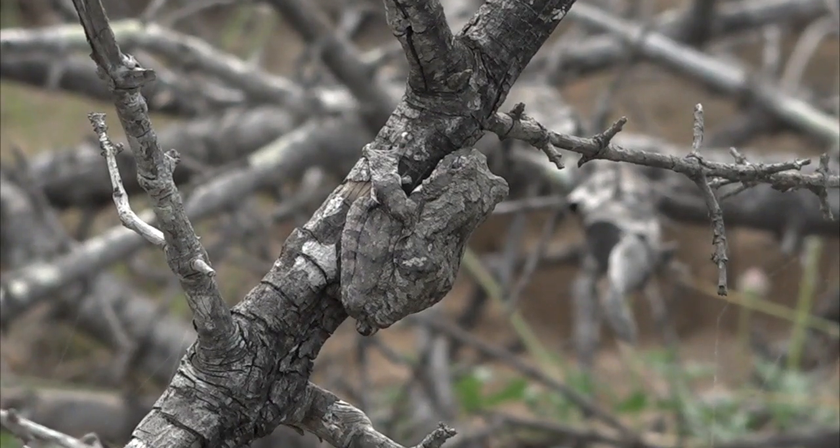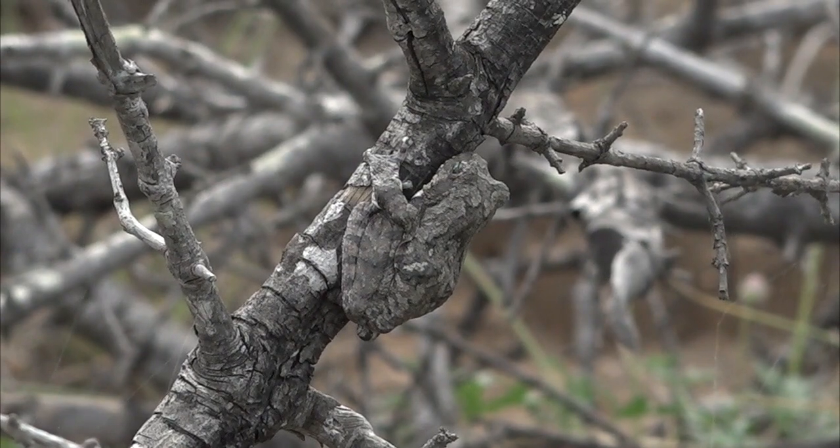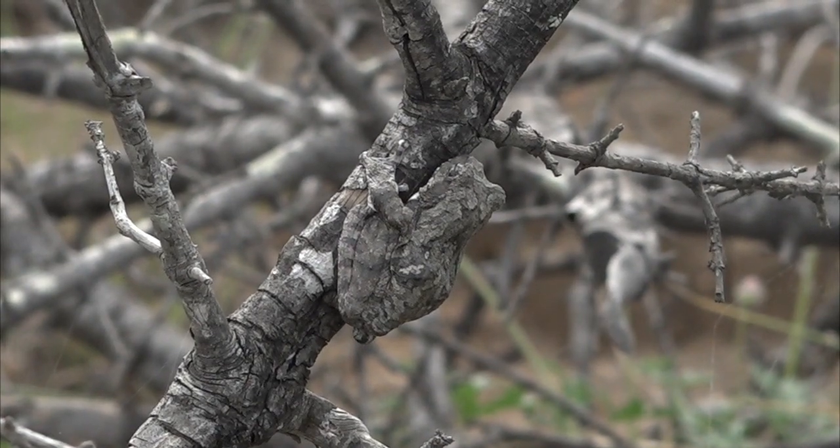This is a grey tree frog, also known as the foam nest frog. These are the individuals responsible for these meringue-like, delicious looking foam nests that hang off the trees near water bodies. It's these frogs that make them.